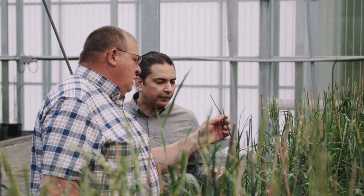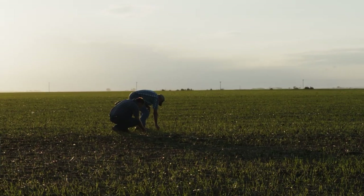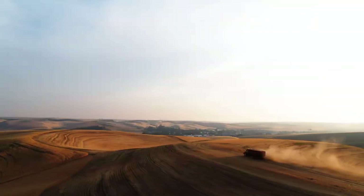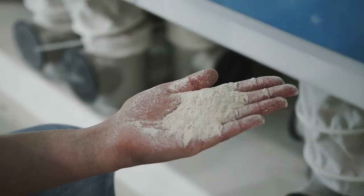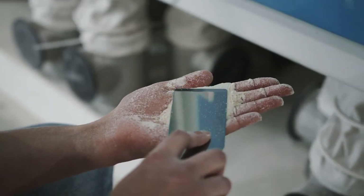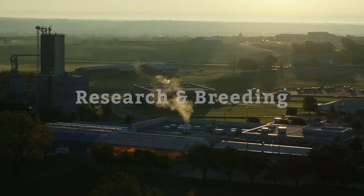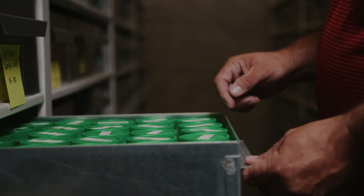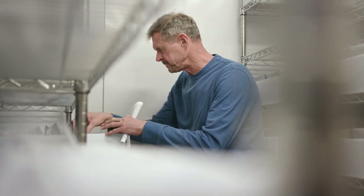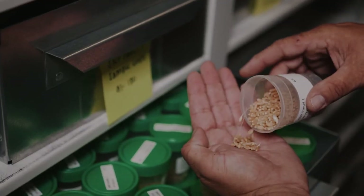Your favorite bread has taken a long journey to arrive at your kitchen table. Come along as we follow the field-to-table journey of U.S. grown wheat. All bread starts as a seed, but not just any seed. It's been carefully selected by trained scientists who handpick the seeds or kernels to become a new wheat variety.